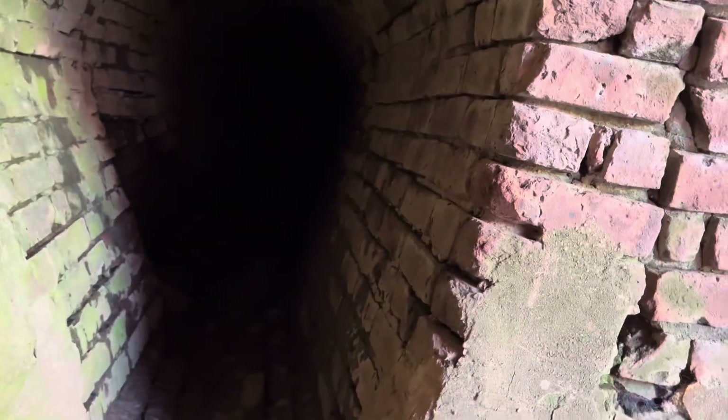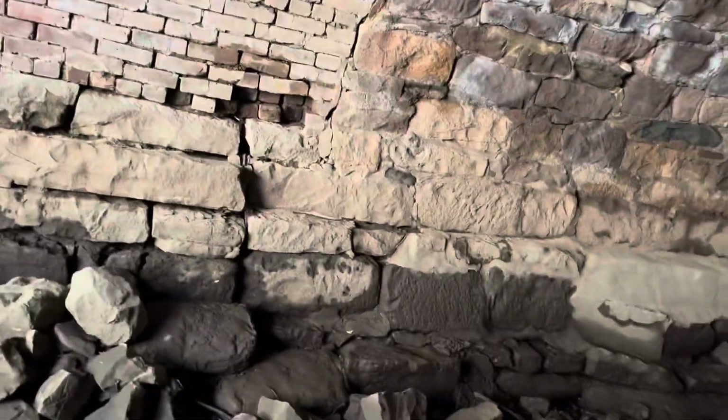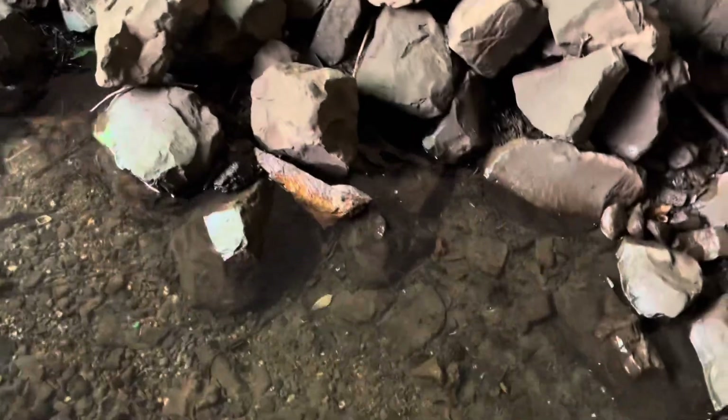Look at this little tunnel made out of bricks underneath a bridge. So I guess this is old — all the pipes. Look at this bridge, it's all made out of bricks, and probably all SNF Bico.